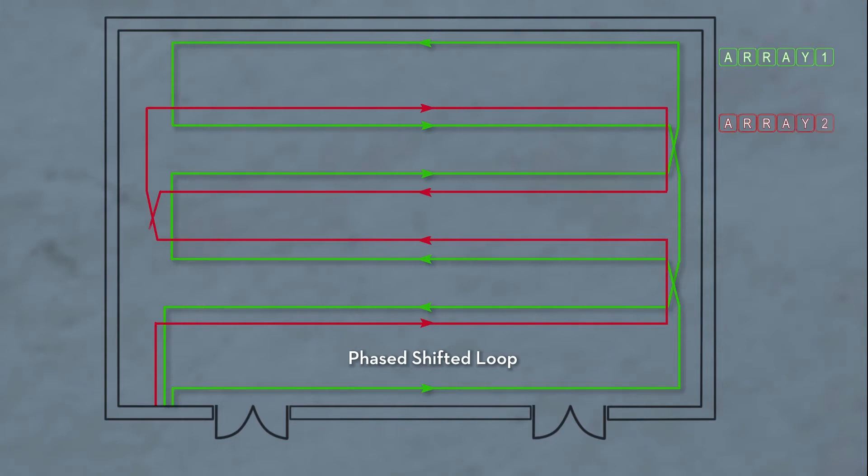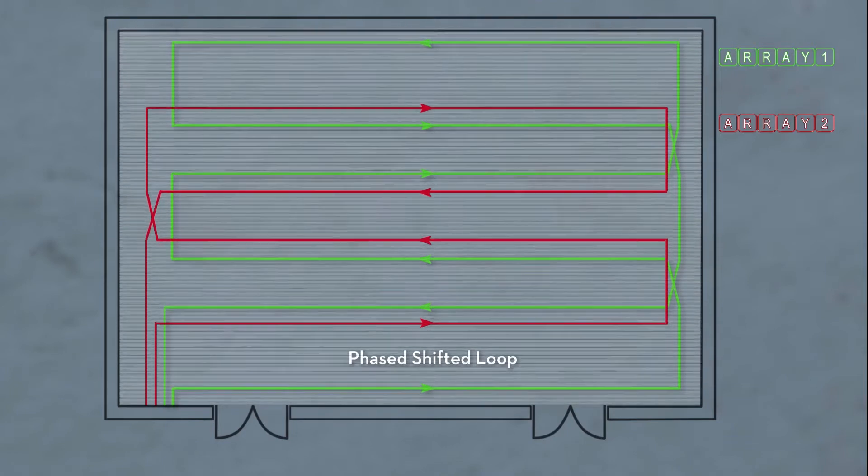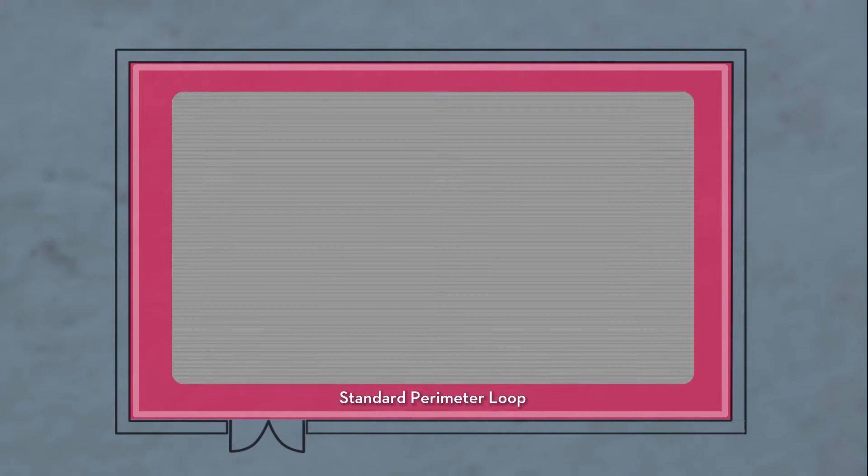The resultant magnetic field is evenly spread within the covered area and the field strength falls off very quickly outside the loop. In a standard perimeter loop, dead spot areas — shown here in red — directly above or below the loop cable, or potentially in the centre of the room, cause the signal to drop to zero or cut the sound altogether.